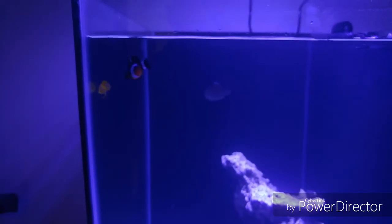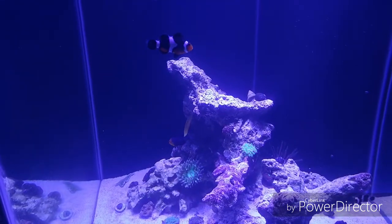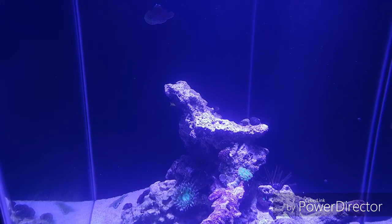So I just had to show real quick. This is awesome. He is actively feeding off frozen food. He may have been eating it before and I just wasn't seeing it, but this is the first time I've seen him come out and eat frozen food out of the water column. Super awesome.